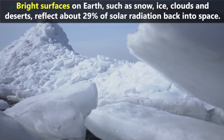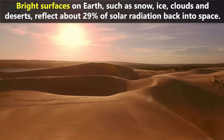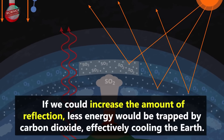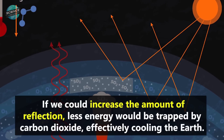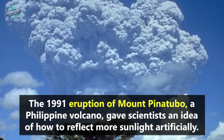Bright surfaces on Earth, such as snow, ice, clouds and deserts, reflect about 29% of solar radiation back into space. If we could increase the amount of reflection, less energy would be trapped by carbon dioxide, effectively cooling the Earth.